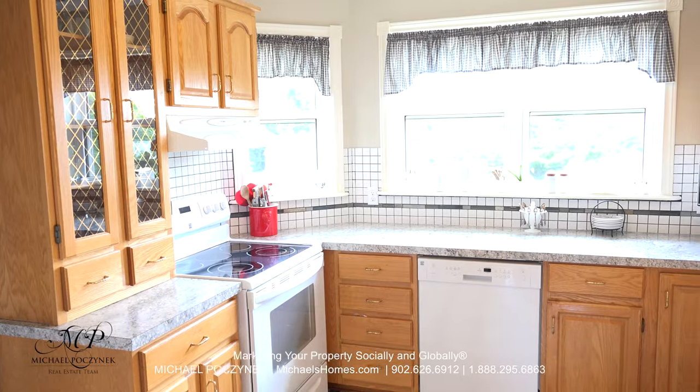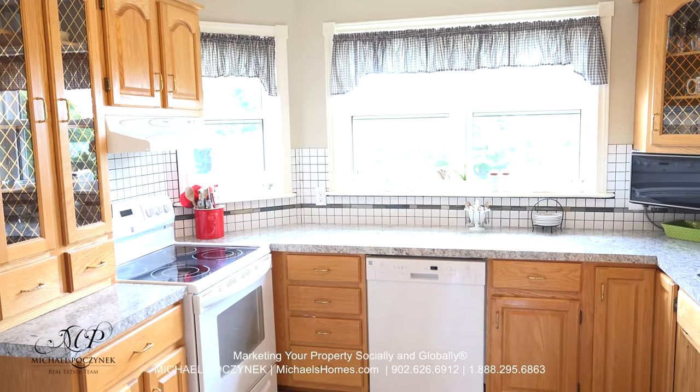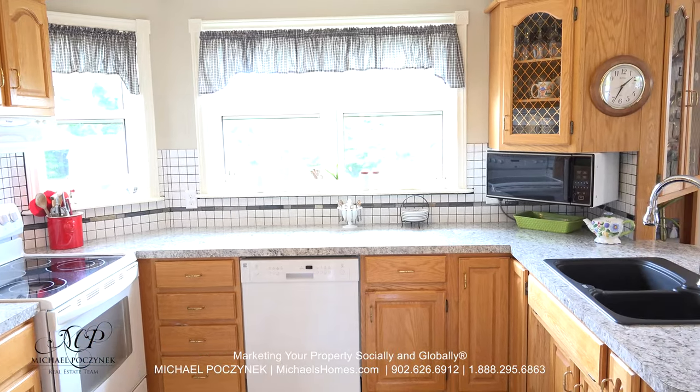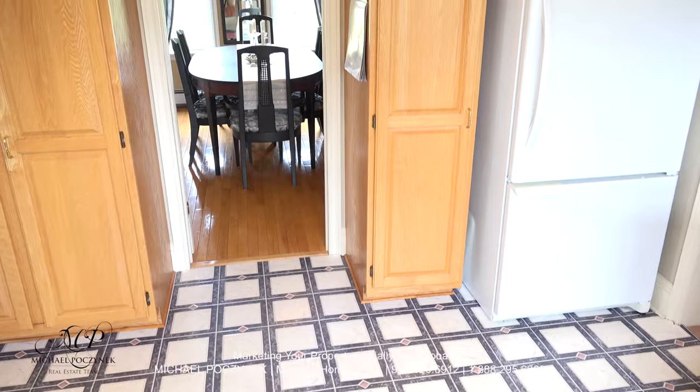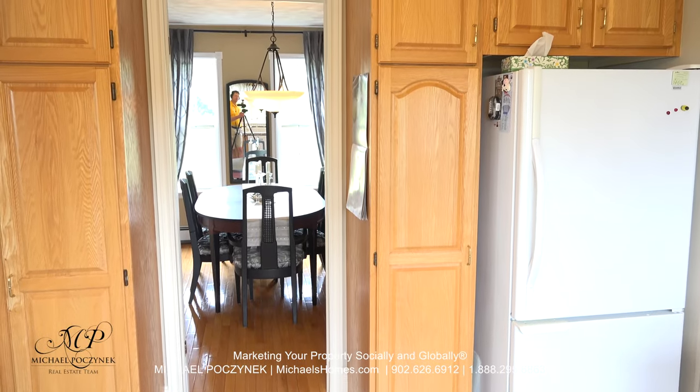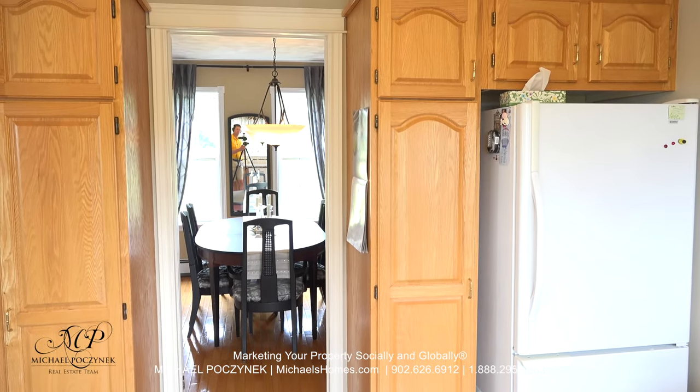The kitchen is large and spacious, offers tons of cabinet space, and a view of your exceptionally large lot. Turning the camera around, we have additional cabinets, the fridge, and the formal dining room to the left.